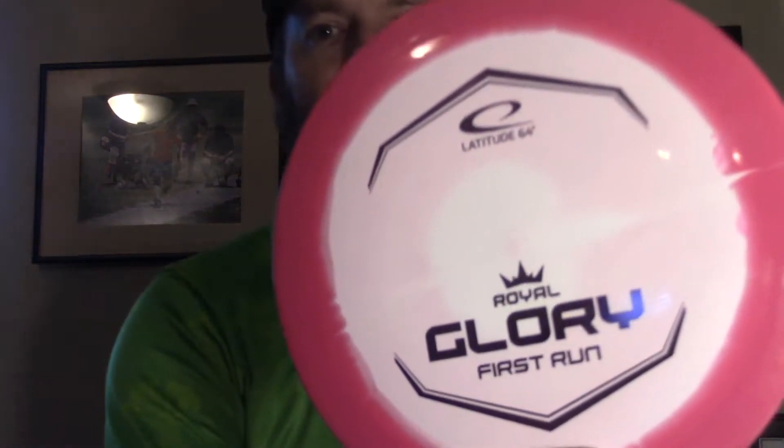Hey everybody, it's Chris. I apologize for the delay, but it's finally time to look at Latitude 64's newest fairway driver, the Royal Grand Glory.